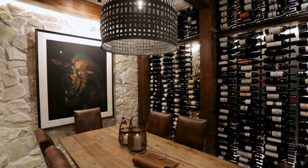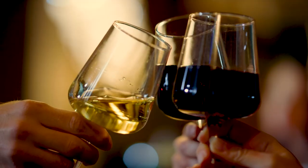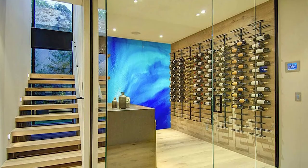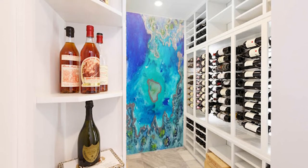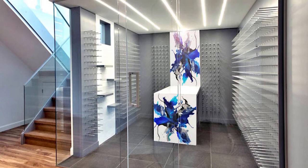If they want to have an amazing looking little room in their house that they can bring guests into, we've got plenty of inspirational photos on our Instagram, Facebook, and website. Let us know what you're thinking — there's an online form to fill out and we get back to you within 24 hours and start the process from there.